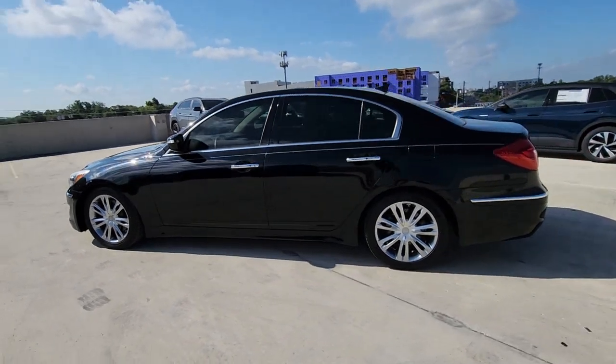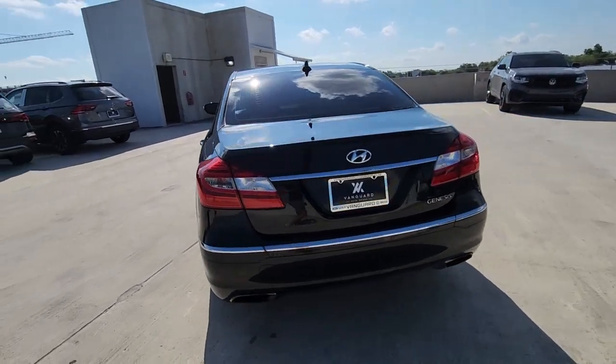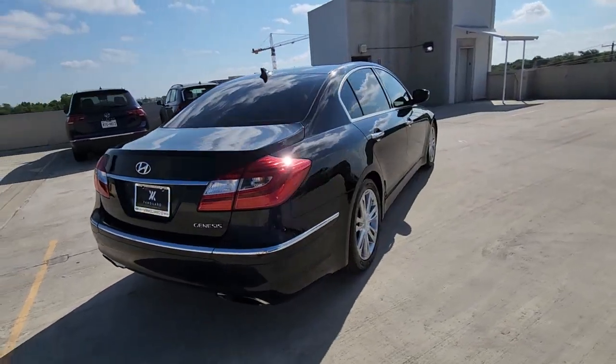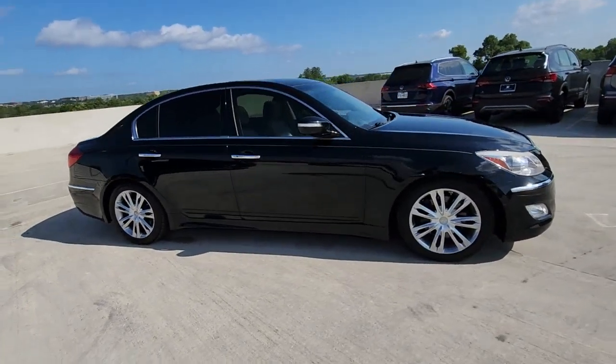You will love the features of this 2012 Hyundai Genesis. This vehicle is an outstanding buy with fewer than 90,000 miles on the odometer. Enjoy the drive like never before in this exceptionally crafted Genesis.